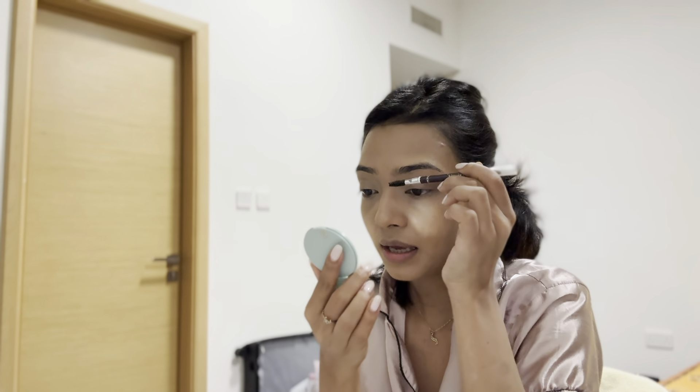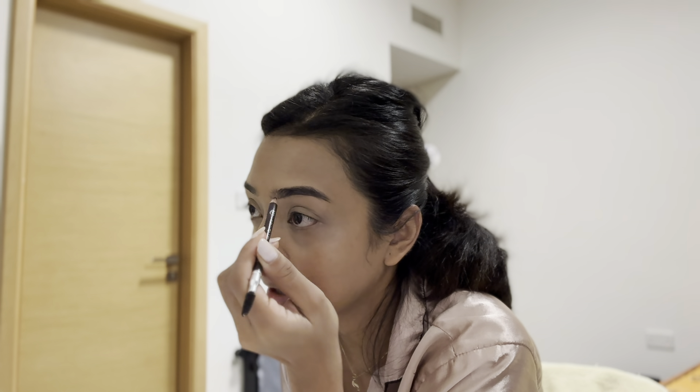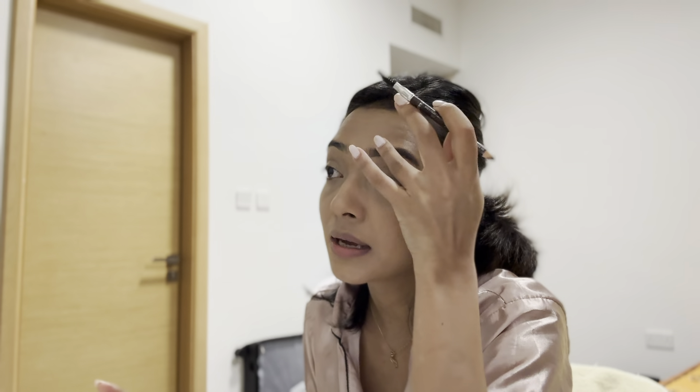For eyebrows I always use a pencil because I can't use the brush type. I already have eyebrows but I just want to make sure my shape is good. Can you see the difference — before and after? That's why I always use the eyebrow pencil. Eyebrows are done!